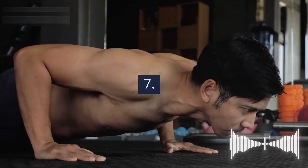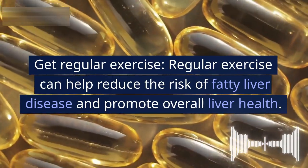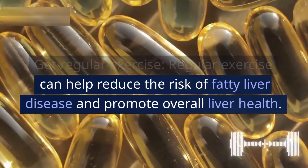7. Get regular exercise. Regular exercise can help reduce the risk of fatty liver disease and promote overall liver health.